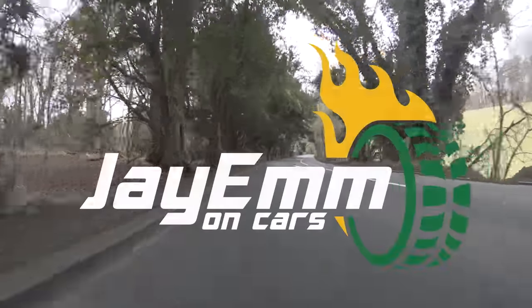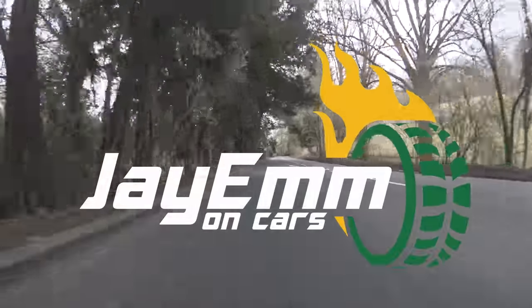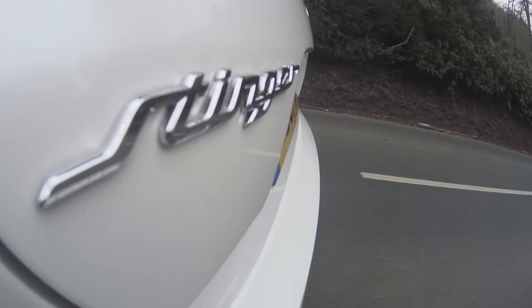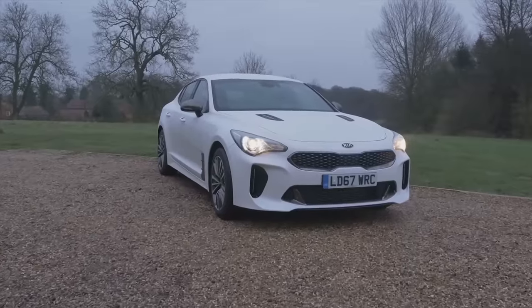Hello everybody. This is basically an add-on to the review that I did of the V6 Kia Stinger. If you haven't seen that already, I suggest you go and watch that review quickly because there's a lot I discuss in that that I won't be going over in this. I'm currently in the 2.0-litre turbo version of the car, which is officially what this press launch is about.